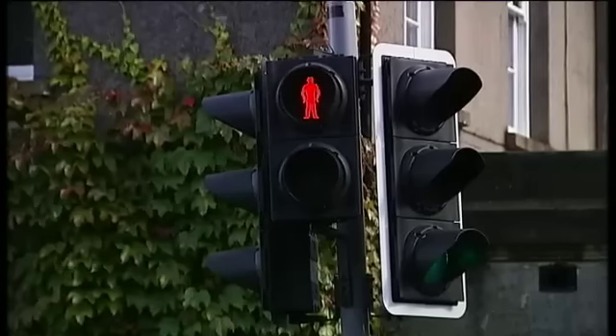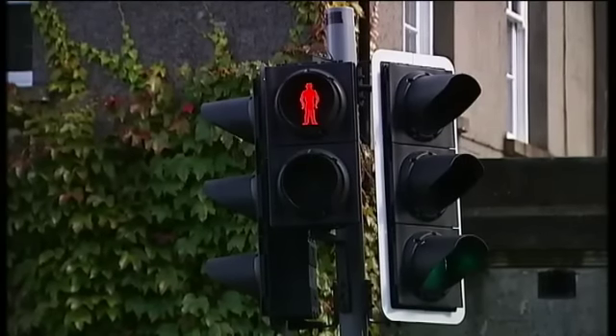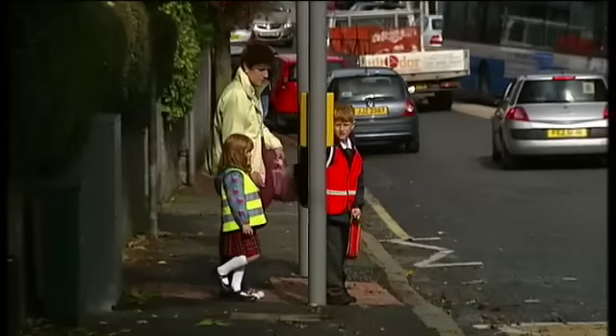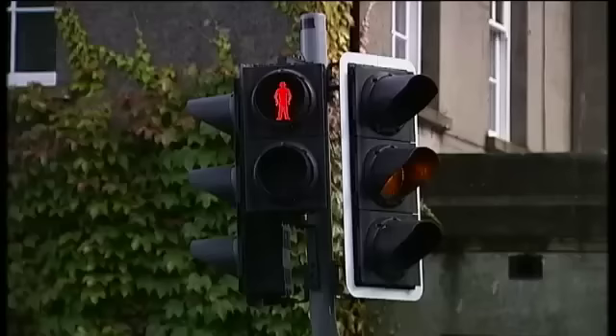Lead by example. Show children it's never OK to cross when the red man shows, even if you can see the road is clear. Young children copy adults' good and bad behaviour, and cannot judge speed or anticipate danger.